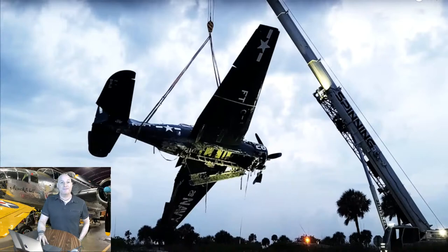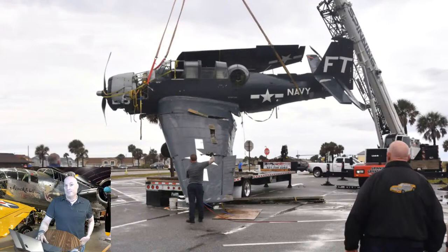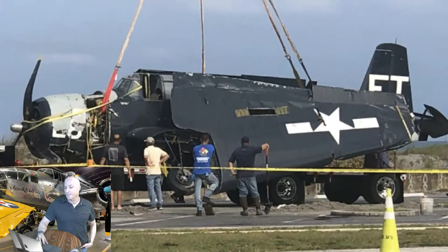It could take another 13 years to fix, and because there are only 39 of these planes flying in the world, there are maybe another 45 in static condition — either in storage or on display. Restoring it to static display condition could be an option. They were able to fold the wings back and lower the plane onto a trailer to transport it back to the Valiant Aviation Museum, though there will probably be an NTSB investigation first.